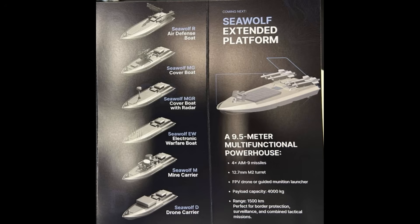The most interesting to me is the Sea Wolf MGR, which has a radar. I believe this radar will be integrated with the Sea Wolf R air defense boats to allow them to better operate and engage targets. Below that, also interesting, is an electronic warfare boat to jam FPV drones which Russia may be using to intercept marine drones.